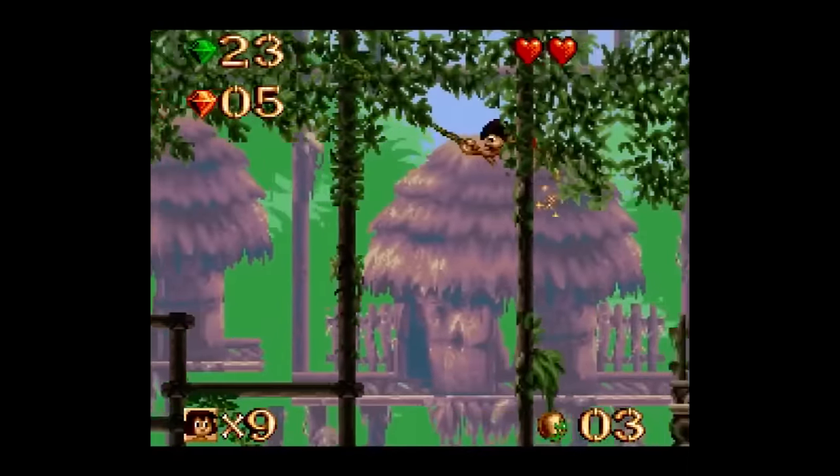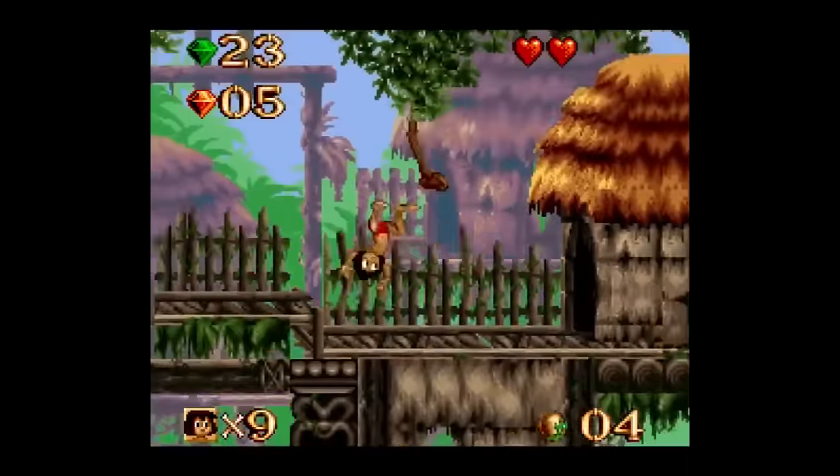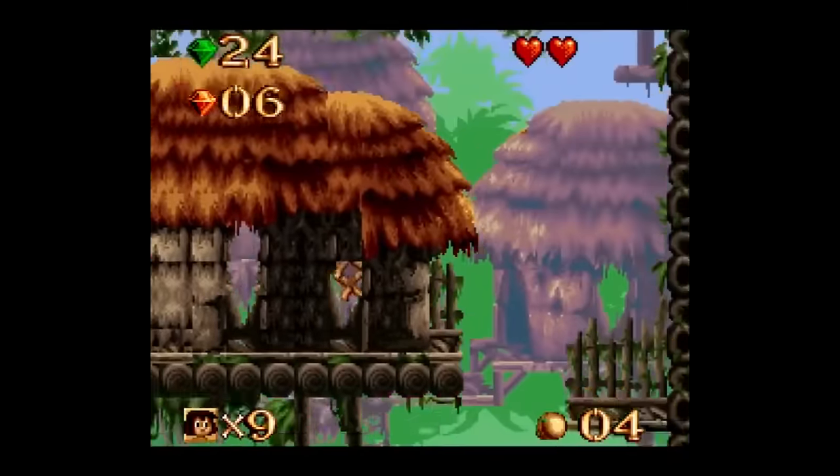The controls are on the slippery side — it can be tough to get used to grabbing onto vines — but otherwise it's a pretty fun game that's easy to run straight through in about an hour or so.